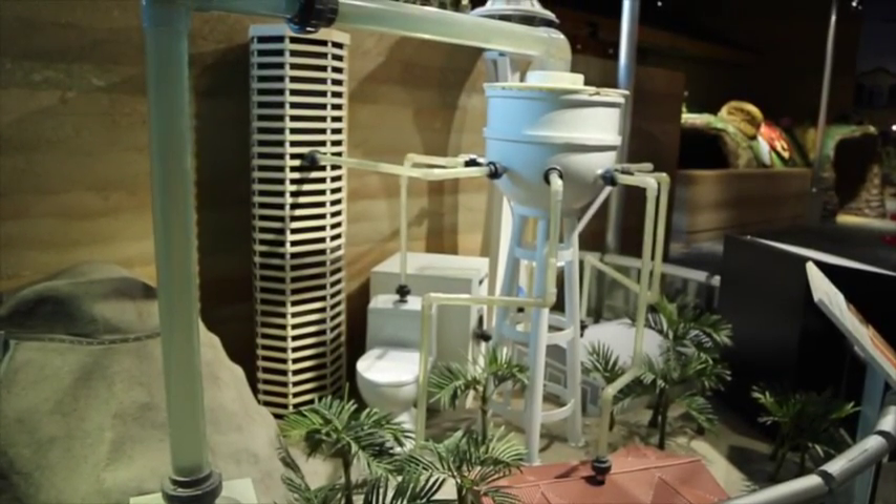The water fountain model demonstrates how water is pumped from Lake Mead, our primary source of drinking water.